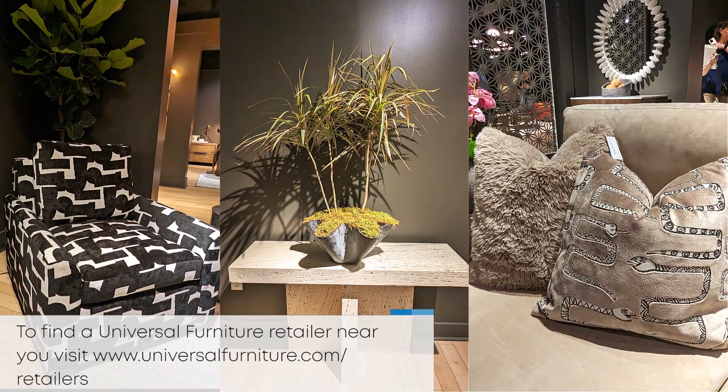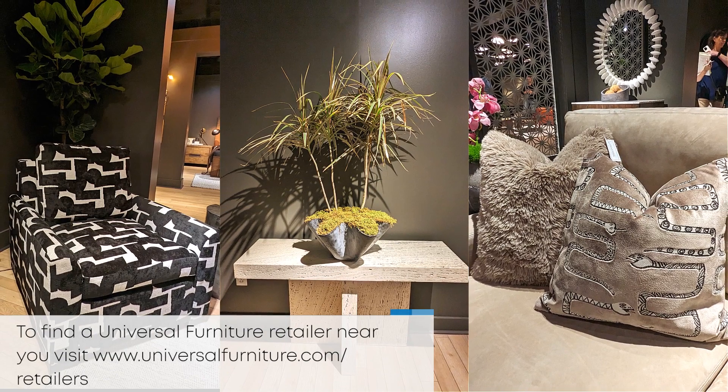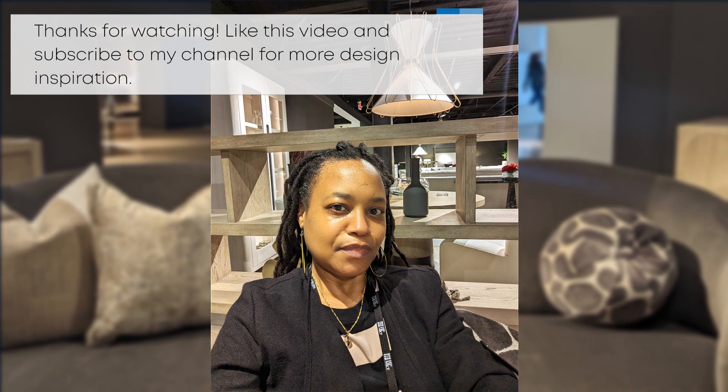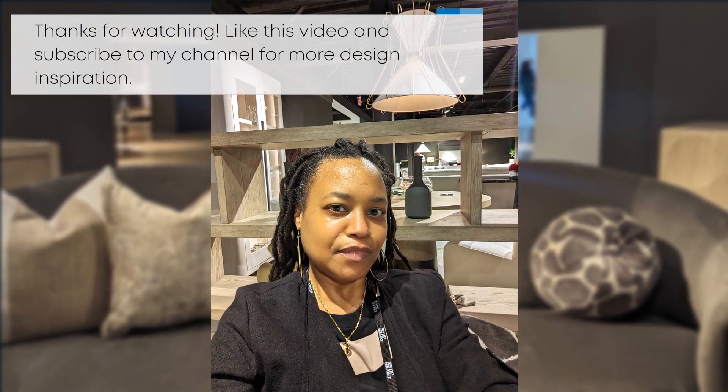To find a Universal Furniture retailer near you, visit universalfurniture.com/retailers. Thanks for watching, like this video, and subscribe to my channel for more design inspiration.